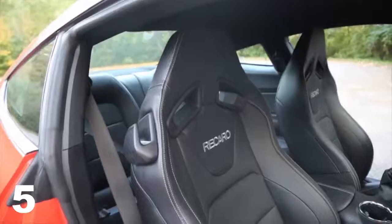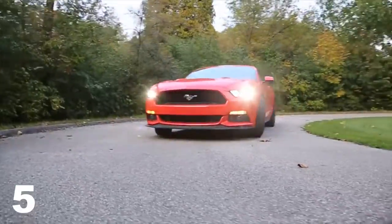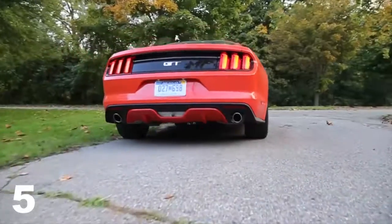Lastly, the seats. This has the optional upgraded Recaro bucket seats. They're great — they hold you really nicely with great side bolstering. These are also leather-covered, so they feel a little more premium, but it strikes a good balance between being comfortable and holding you in place. Definitely a good option with the performance package.